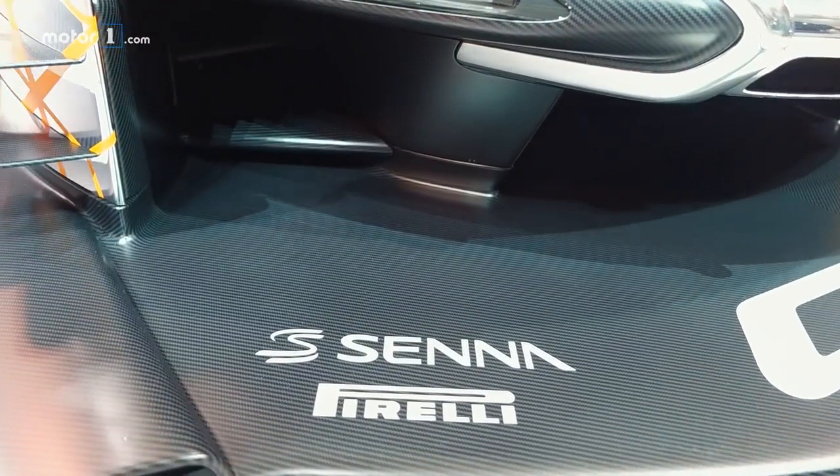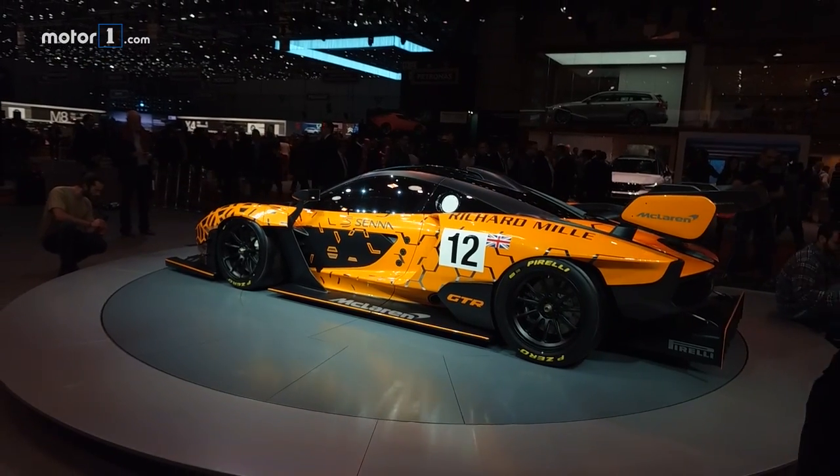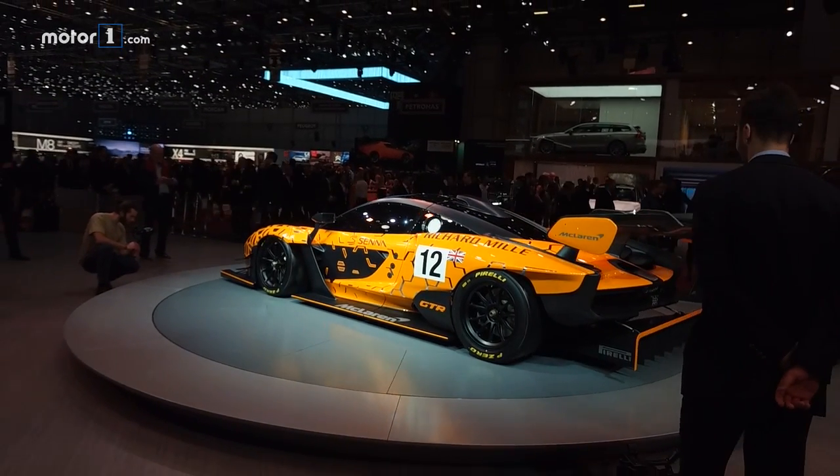As you can see, the aero work is epic. A towering wing and impossibly large front and rear splitters will help the GTR develop more than 2,200 pounds of downforce.